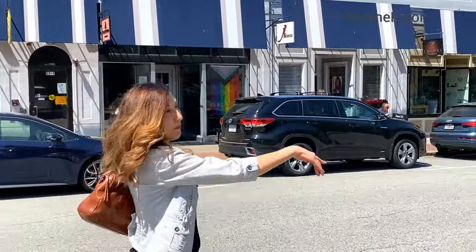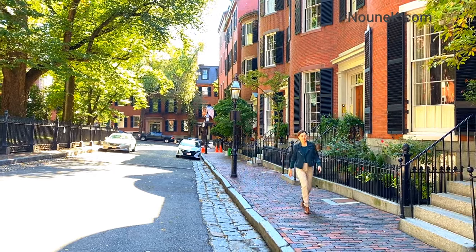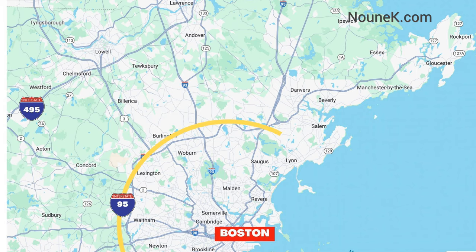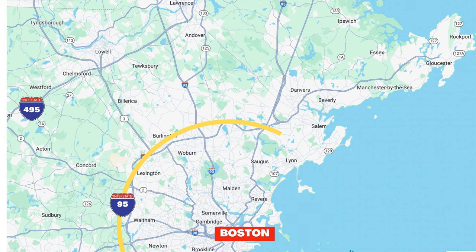We have helped more than 100 families relocate to Massachusetts, and all of them told me they want to live outside of the city of Boston, with most saying they want to live inside the 95 loop. To get more information about the 95 loop, watch my previous video — I'll link it in the description.